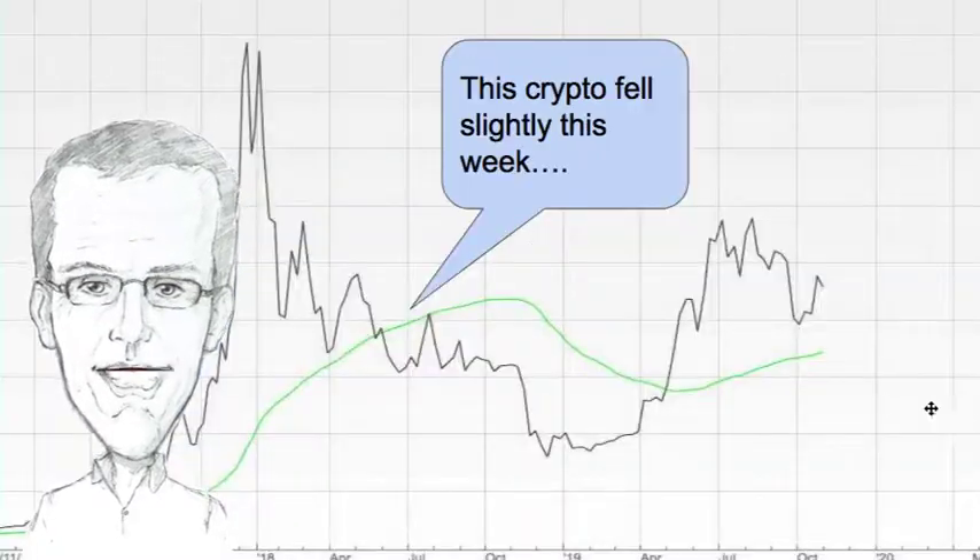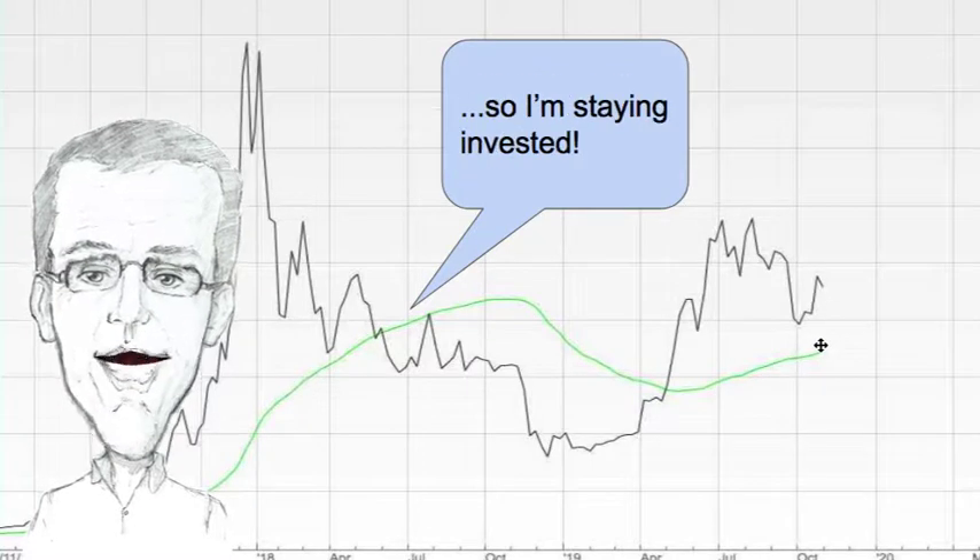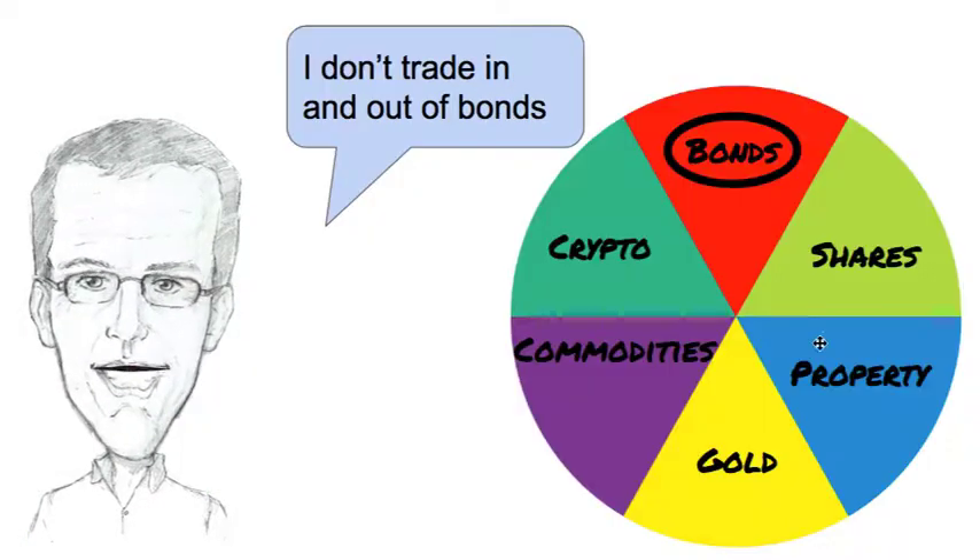Cryptocurrency is next up. The crypto that I follow fell slightly this week. It's well above the green line so I'm staying invested in it. No change there.